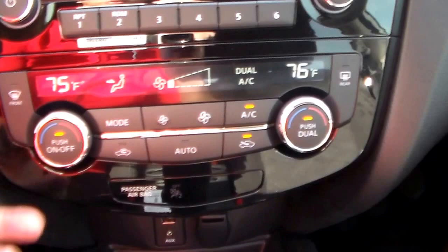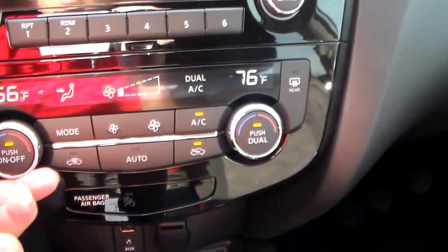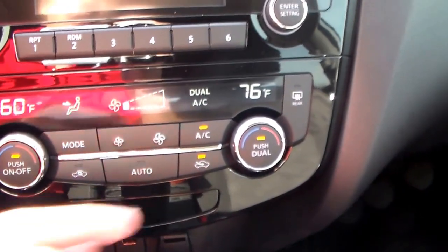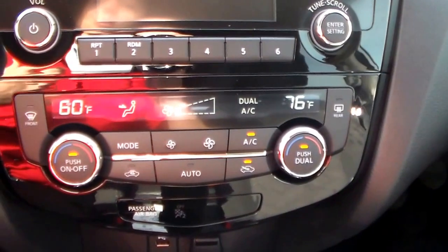Up here you have your dual climate zone controls. What this allows you to do is say you like it a little bit colder — you can turn your side down and it will blow a little bit cooler, while on the other side it still blows a little warm. That way if you've got somebody riding with you who likes it warmer, you're both comfortable.